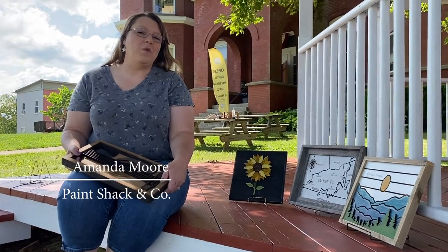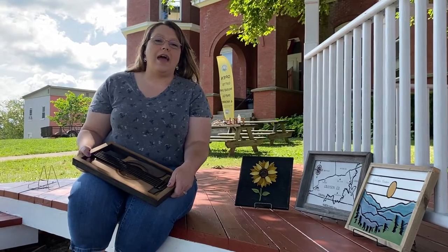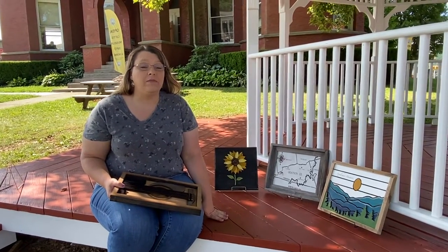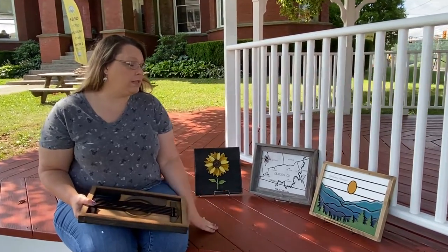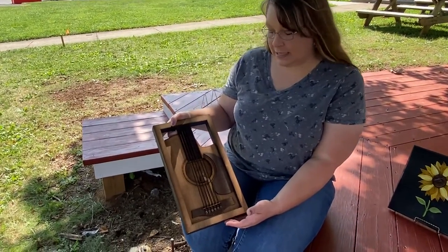Hi, my name is Amanda Moore and I'm going to be participating in this year's Grayson County Ag and Arts Adventure. I work with a variety of mediums, but this is some of my work that's acrylic on wood. This is one of my more intricate pieces.